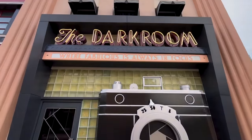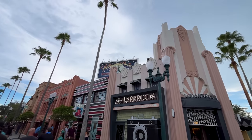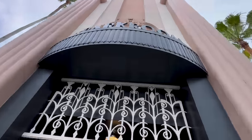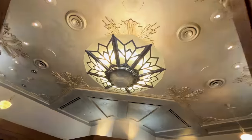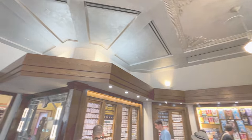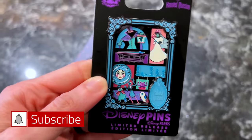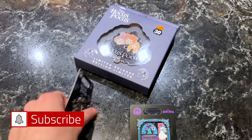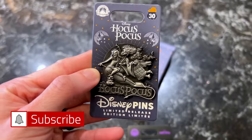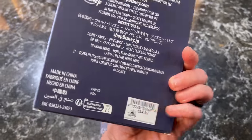We always begin at Celebrity 5 and 10 but this time let's go in by the dark room side. We have new pins — look at this limited release Haunted Mansion pin, it looks like an art piece. This one is $30. Over here we have Hocus Pocus, celebrating its 30th anniversary, at $18. Another Hocus Pocus limited release, a very large one, is $35.